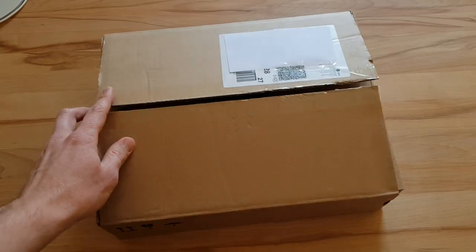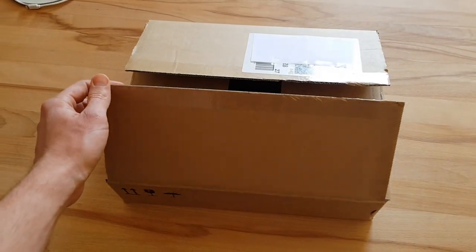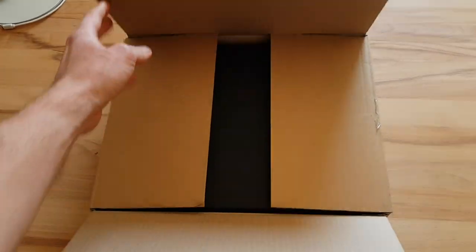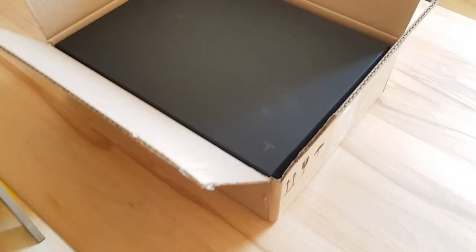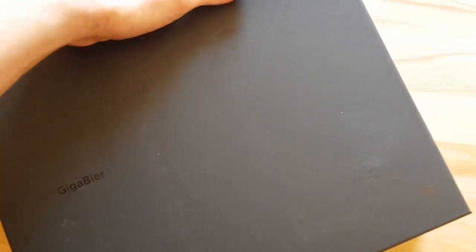Welcome to the Tesla community channel, this time with a special episode — we're unboxing the Gigabier, which is available only in Europe at least for now. You can see it arrives in a little box. I'll just open it — it's a black, heavy box. That's my cat in the background.